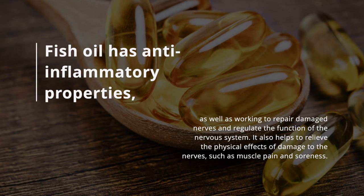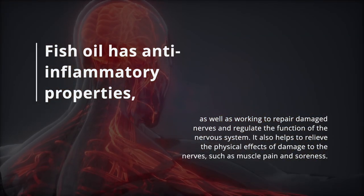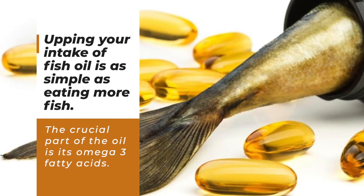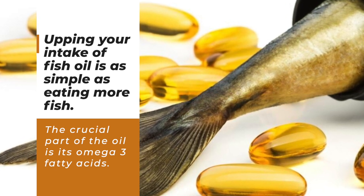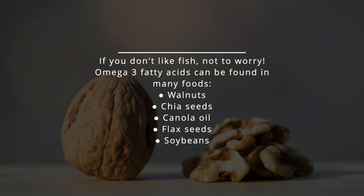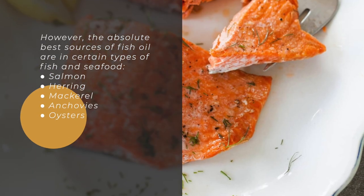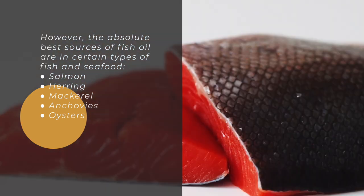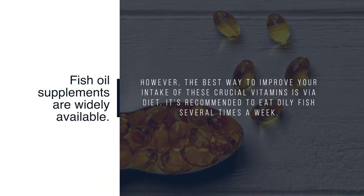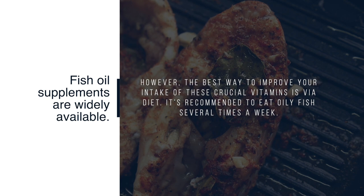Fish oil has anti-inflammatory properties, and works to repair damaged nerves and regulate the function of the nervous system. It also helps to relieve physical effects of nerve damage such as muscle pain and soreness. Upping your intake of fish oil is as simple as eating more fish — the crucial component is its omega-3 fatty acids. If you don't like fish, omega-3 fatty acids can also be found in walnuts, chia seeds, canola oil, flax seeds, and soybeans. However, the absolute best sources are certain types of fish and seafood: salmon, herring, mackerel, anchovies, and oysters. It's recommended to eat oily fish several times a week.